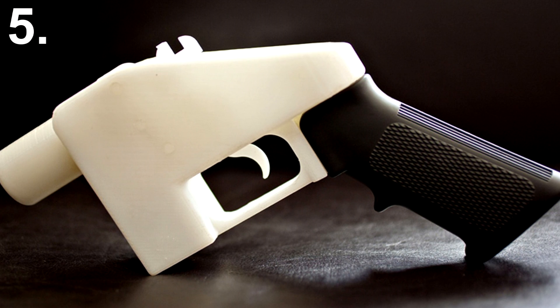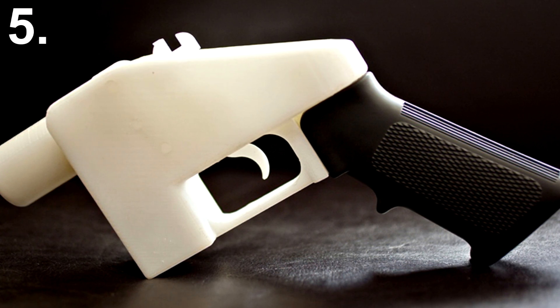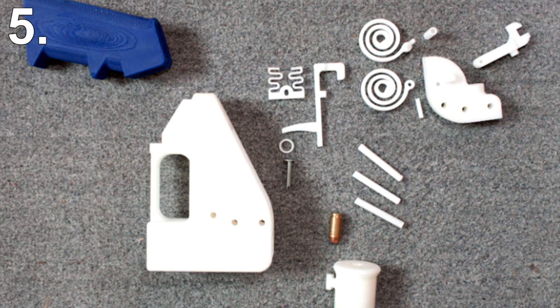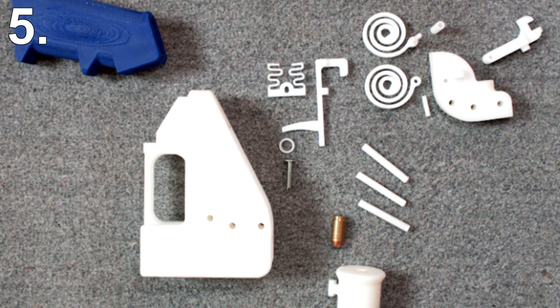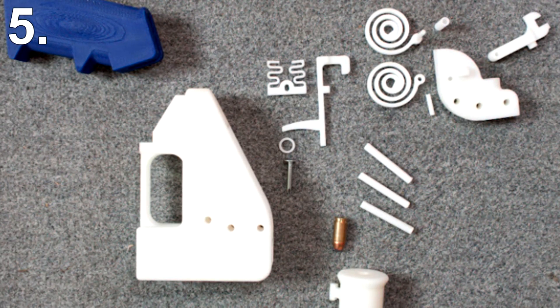The US State Department has already forced Defence Distributed to take down the blueprints. However, allegedly more than 100,000 of the plans were downloaded before the crackdown. The good news is real guns are still cheaper and easier to obtain than printed guns. However, as the cost of 3D printing goes down, it looks like in the future people will be able to print their own firearms, making gun control almost impossible.